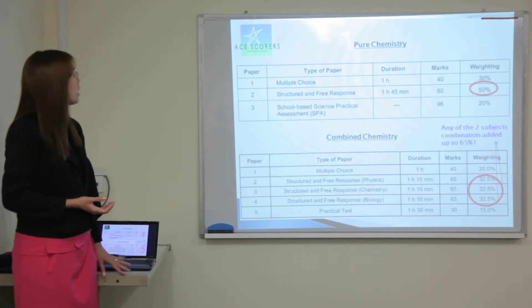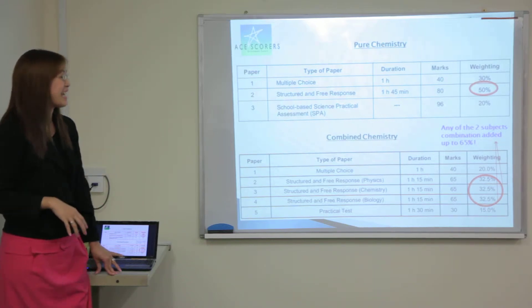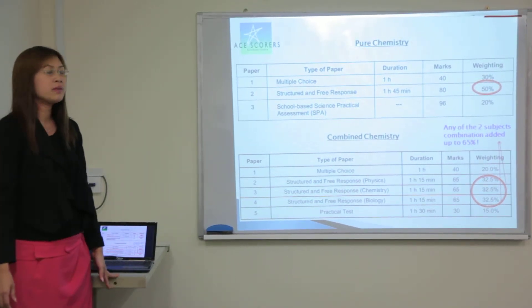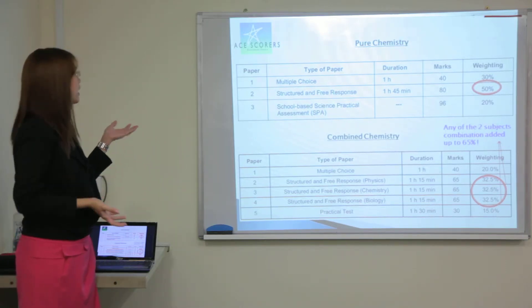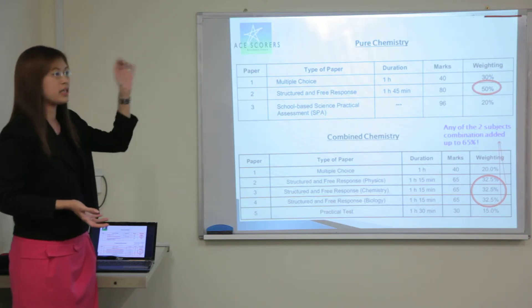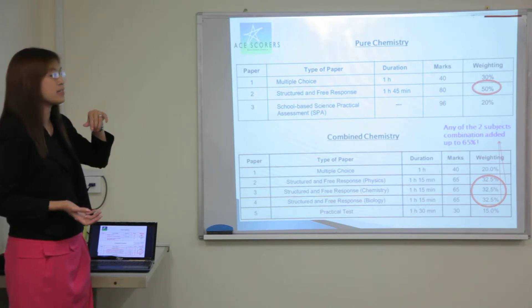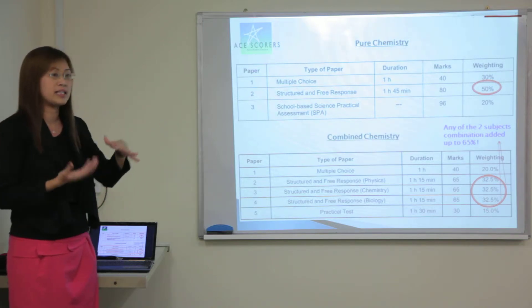The next slide will show you the weightages on the various components for the pure chemistry and the combined chemistry. For pure chemistry, since all the students here are taking it, you can see that the structured and the free response takes the highest weightage which is 50%. The other one will be the MCQ, the multiple choice, which has 30%.